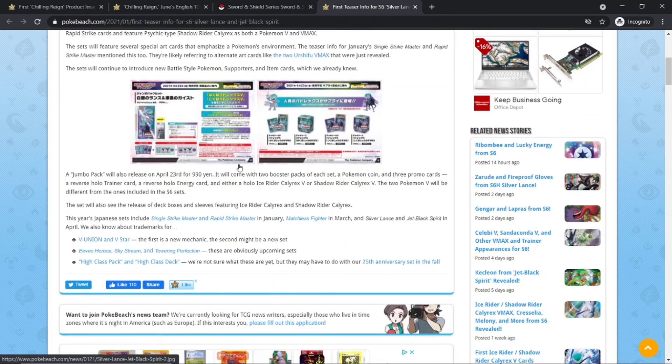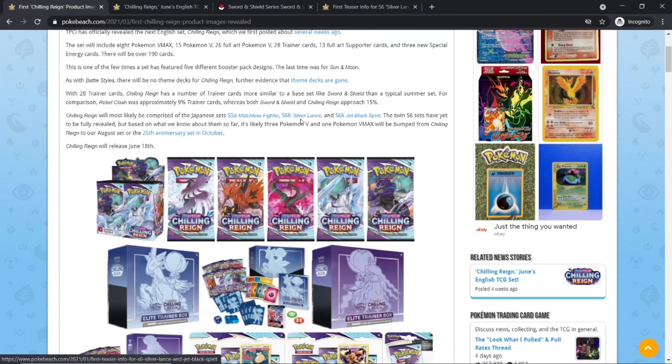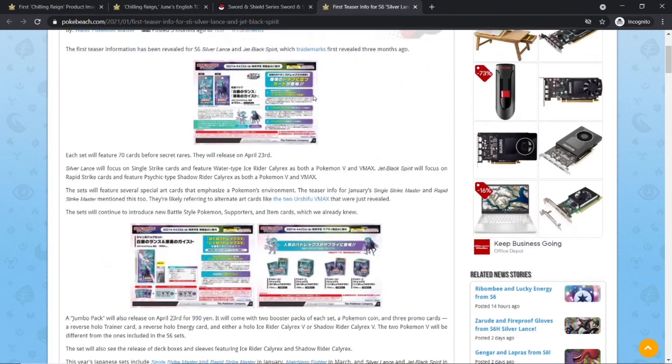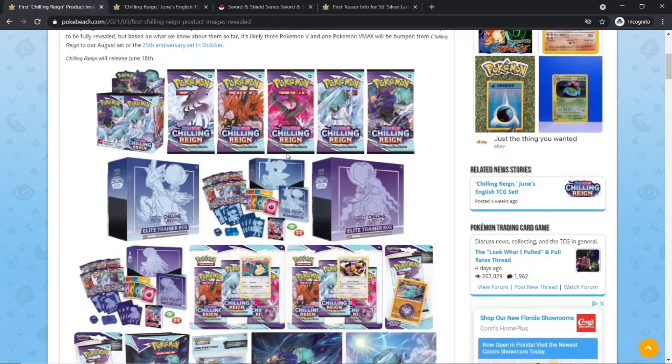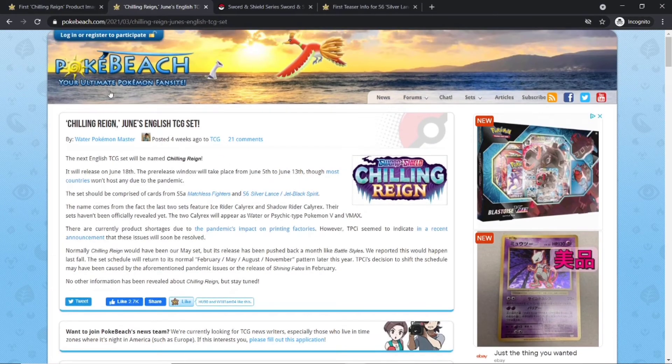If you want to learn more about the set, you can go to PokeBeach and review the Matchless Fighters page and the Silver Lance slash Jet Black Spirit pages — they're showing some of the cards. It's not fully confirmed yet, which is why I'm not showing it in this video, but I am showing you the confirmed products and information about the set.